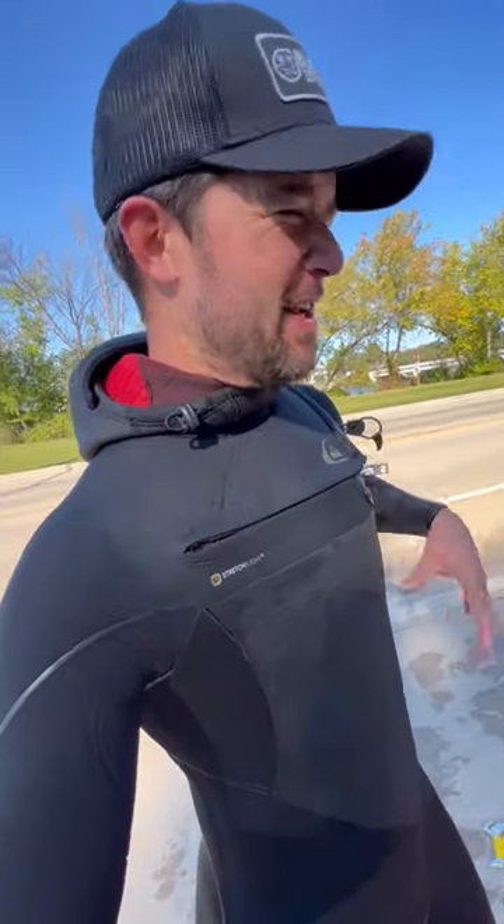I'm worn out — did two dives today with 20 pounds of lead on my waist. Saw a lot of salmon and trout in the water, got really close to a huge sturgeon, and spotted a bunch of bass.